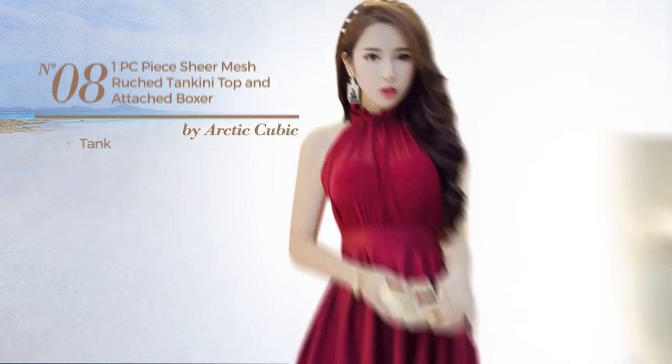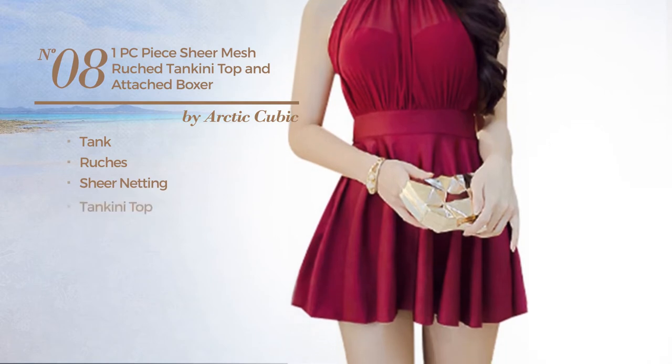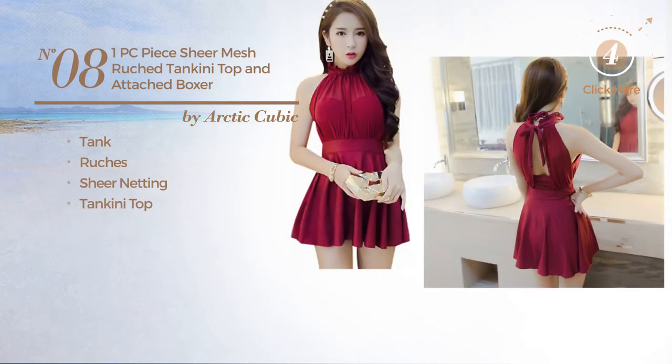Number eight: a tankini styled with ruches and adorned with sheer netting, with a tankini top, available in two other colors.